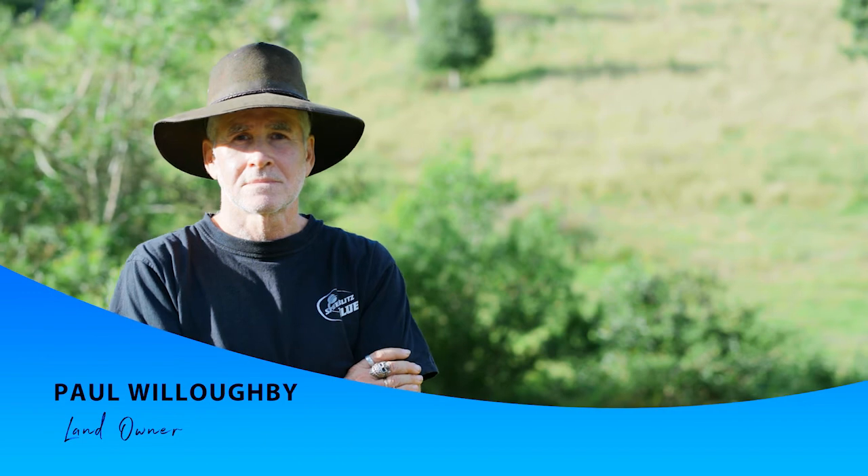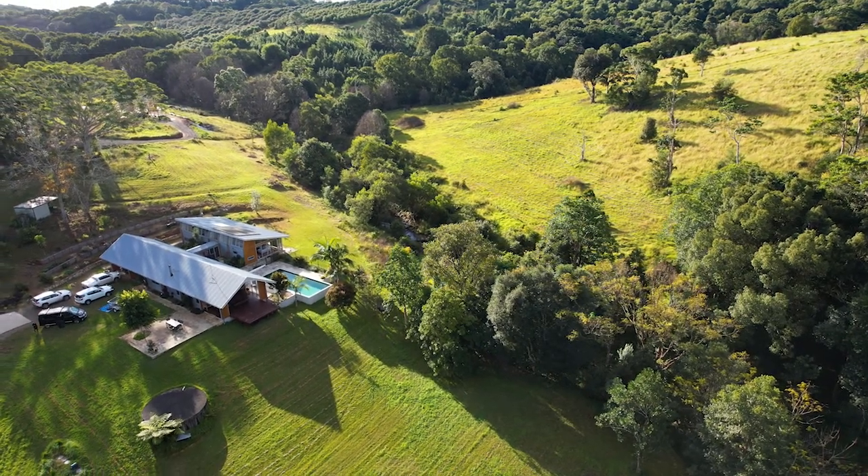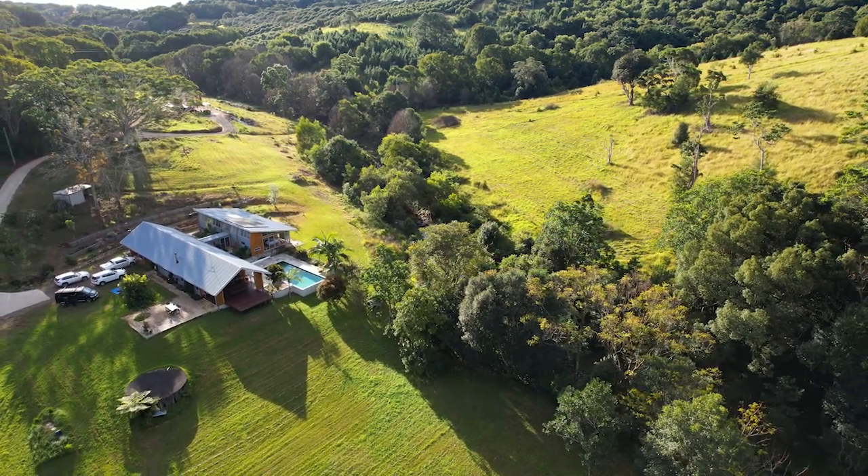Helen and I bought the property about 20 years ago, but for the vast bulk of that time we were living in the city and only visiting periodically. We've been here permanently for two years. When we started we knew nothing about rainforest and regeneration — we were city folk, but we were keen to learn, and that's what we've been progressively doing. 40 acres was a daunting prospect and we knew we couldn't tackle it all, so we picked some priorities.